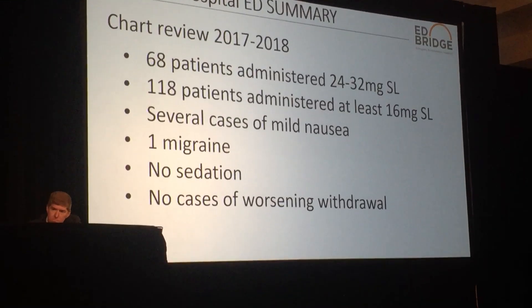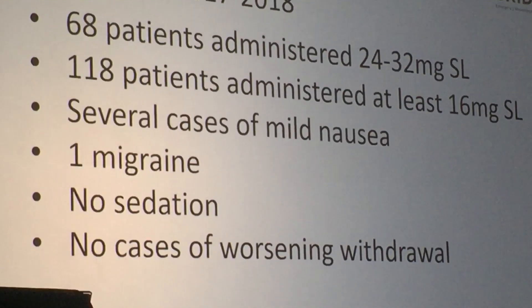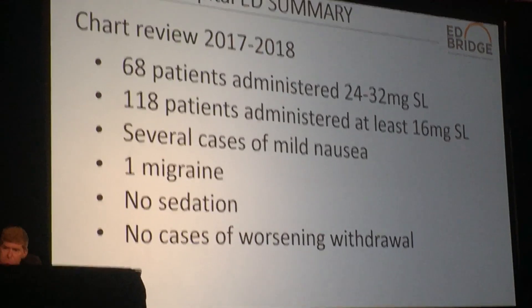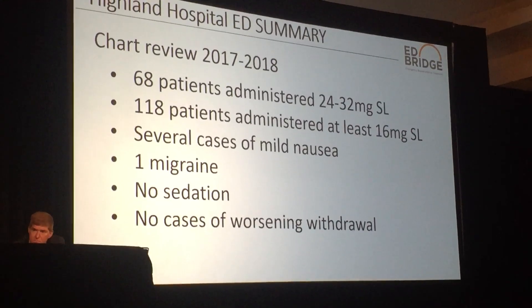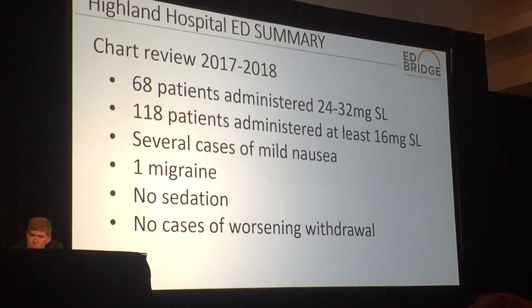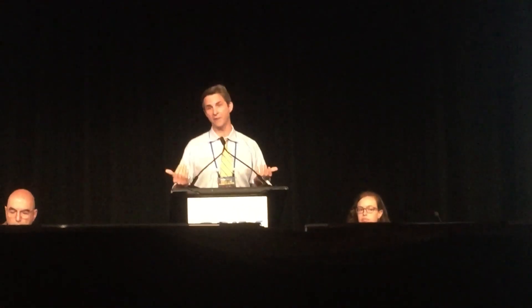This is how we practice now at Highland. When I wrote this abstract we had 68 patients; we're up to 130 now. We've given anywhere from 24 to 32 milligrams in the emergency department. It all happens in the fast track area — chairs, unmonitored, no labs. The only events we've had: one woman had a migraine, we've had no cases of sedation, one woman got really anxious but it passed, no precipitated withdrawal, no other events.